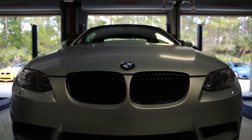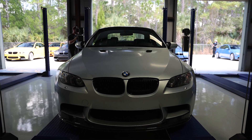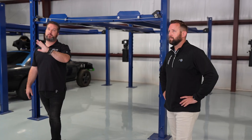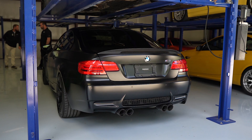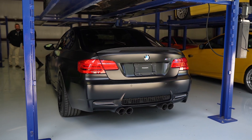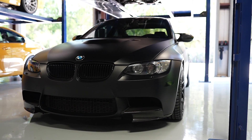It has the checkered flag door sills, it has the GTS steering wheel, and those actual parts. The wheels are the same as the GTS, which is super cool. It's definitely a parts bin — they definitely had extra, because I think there are only 136 GTSs that were made. And then this one has a modified exhaust — the Akrapovic exhaust — and one of the things that makes it most unique is the interior.